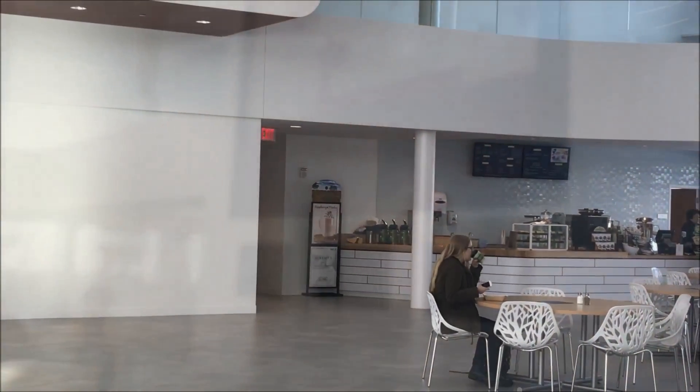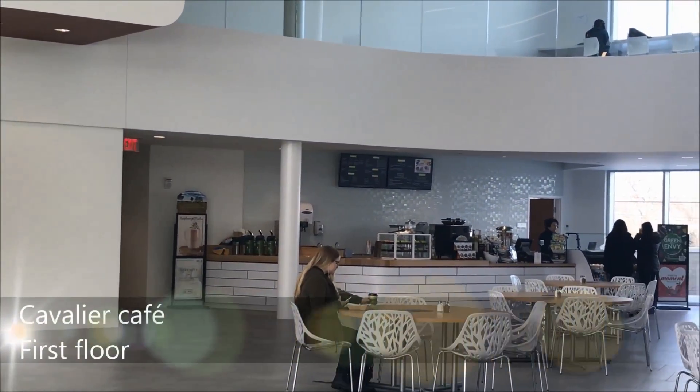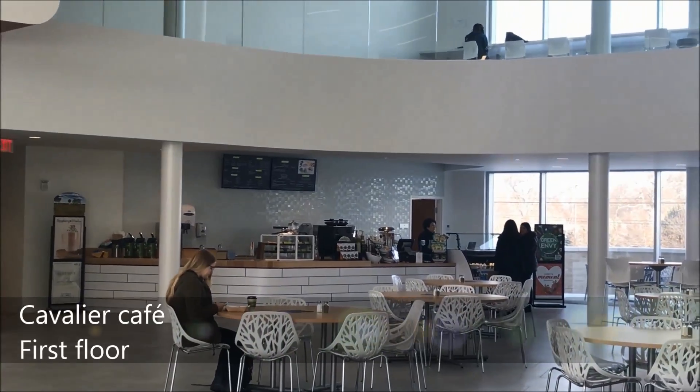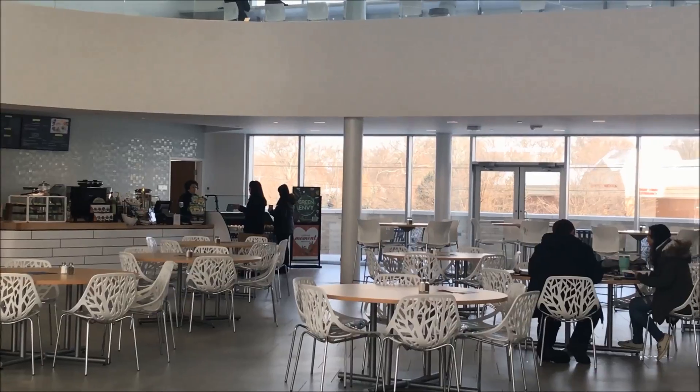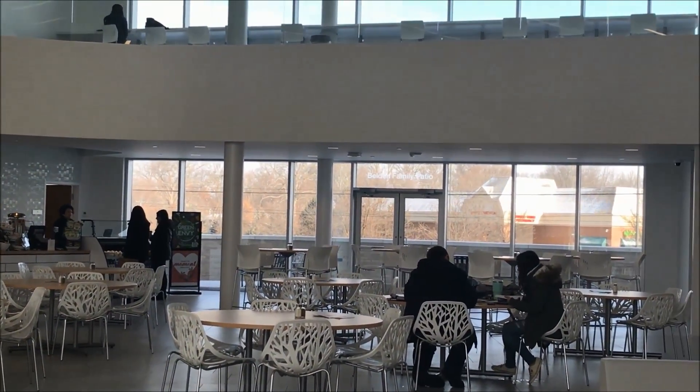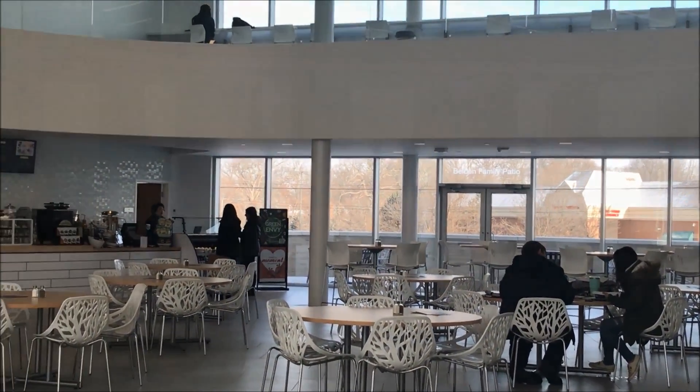We brought that over to here and actually expanded the menu so the students can now have another option on campus. And once the patio is ready in the summertime, you'll be able to sit out on the patio with umbrellas and kind of look on Maple Street.